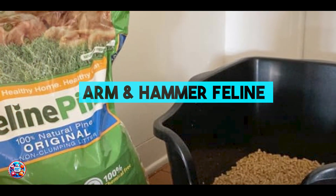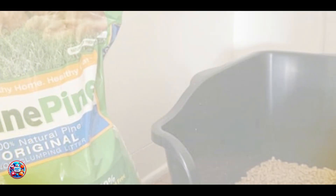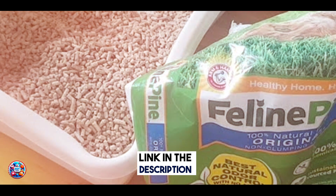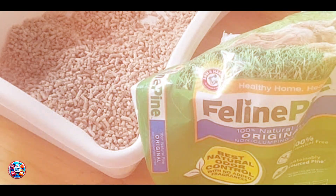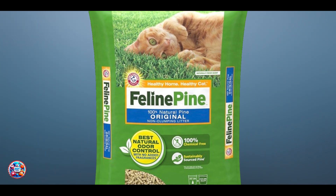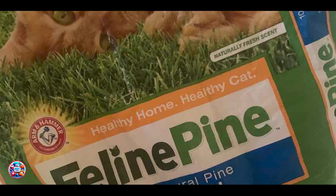And finally, at number 5, we have Arm & Hammer Feline Pine Platinum Non-Clumping Cat Litter. Arm & Hammer Feline Pine Platinum Non-Clumping Cat Litter combines the natural power of pine with the odor-fighting strength of Arm & Hammer Baking Soda. This litter offers a natural and effective solution for managing odors and maintaining a clean litter box for kittens.